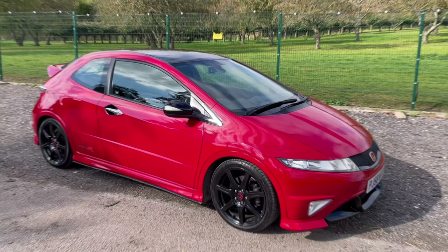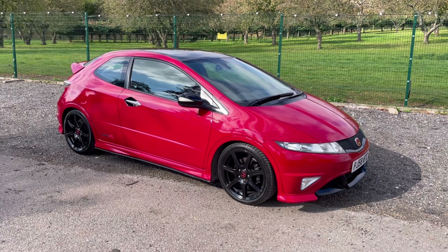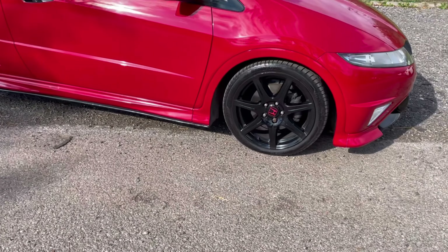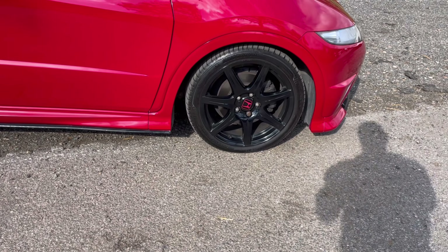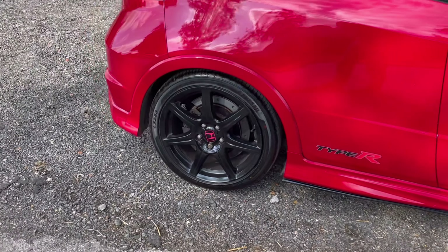Hi, I'm Rob and welcome to Enjoyable Cars. Over my shoulder we have a Honda Civic Type R — the FN2 — in Milano Red. This particular car has some enhancements, namely some black detailing done by the previous owner: black 18-inch Type R alloys and lower trim seals color-matched to the car.